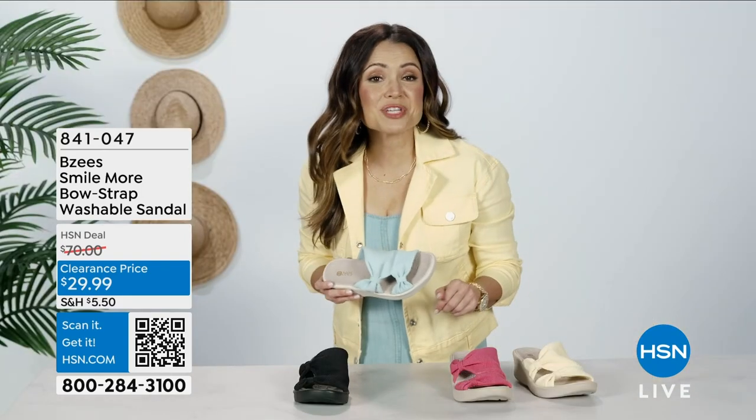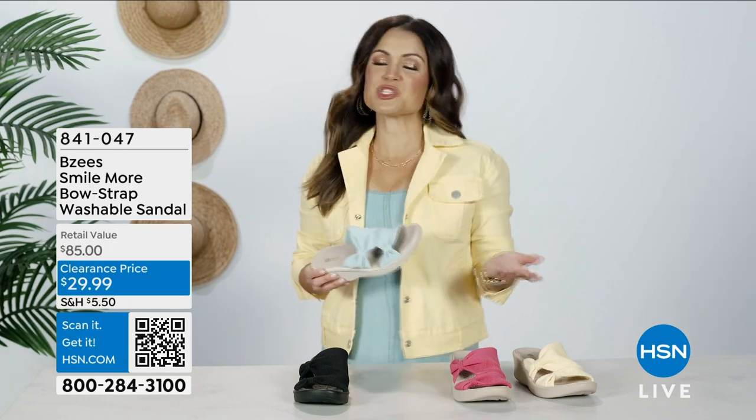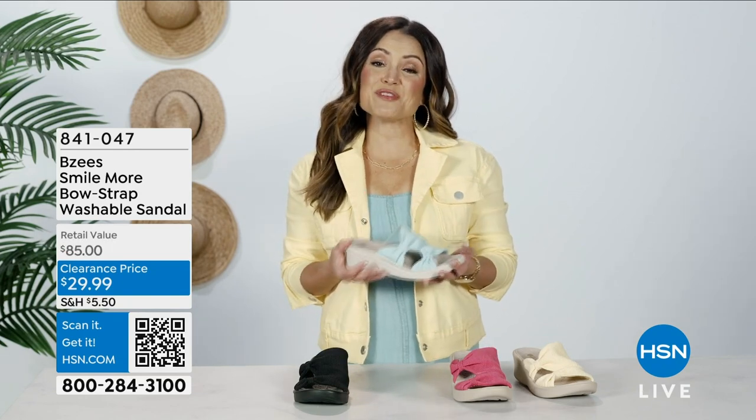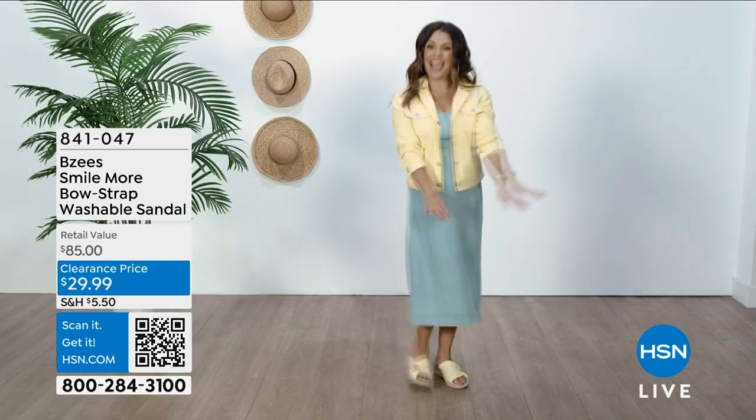But it's more than just its details. Comfort goes deep with three foam footbeds, dynamic stretch uppers, and air-infused outsoles. So go ahead and enjoy feeling weightless, energized, and free.